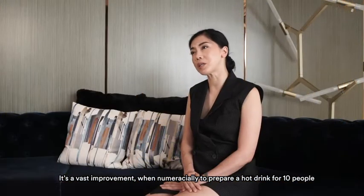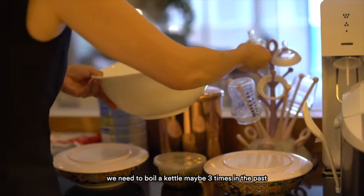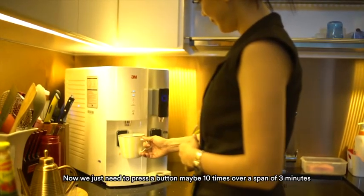It's a vast improvement. Numerically, to prepare a hot drink for 10 people, we needed to boil the kettle maybe three times in the past. Now we just need to press the button maybe 10 times over a span of three minutes.